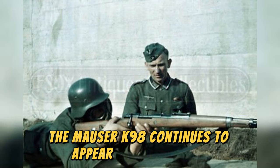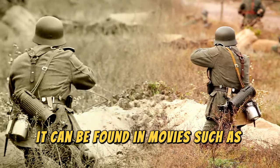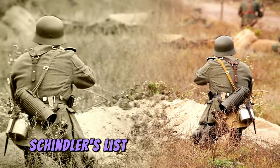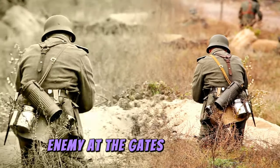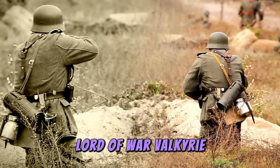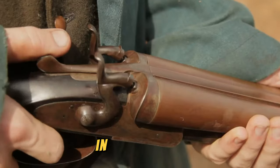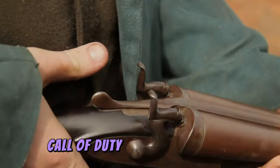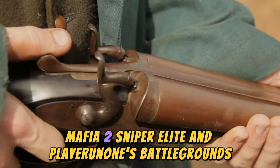The Mauser K98 continues to appear in many movies and video games. In cinema, it can be found in movies such as Rambo 3, Indiana Jones, American Ninja, Schindler's List, Saving Private Ryan, X-Men, Insurrection, Enemy at the Gates, The Pianist, Saints and Soldiers, Hellboy, Lord of War, Valkyrie, The Red Baron, Stalingrad, The Battle for Sevastopol, and Dunkirk. In video games, it can be found in titles like Medal of Honor, Call of Duty, Brothers in Arms, Mafia 2, Sniper Elite, and PlayerUnknown's Battlegrounds.